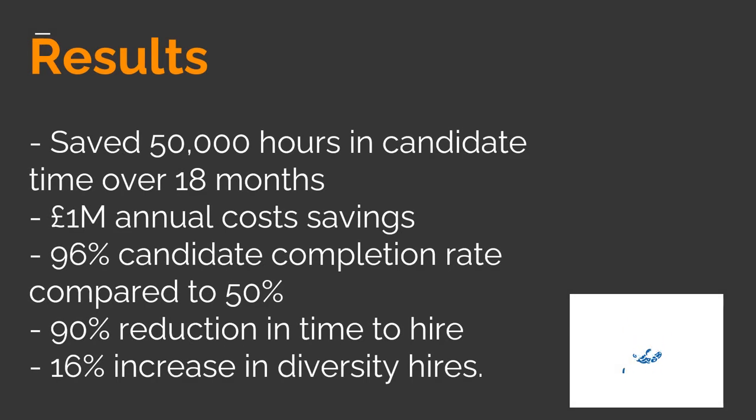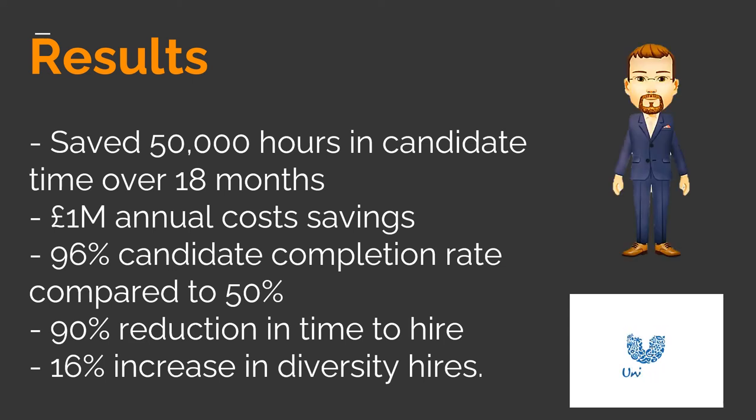That's great Harry. Can you summarize the results and let us know how Unilever benefited from this artificial intelligence process? When used by Unilever, Pymetrics and HireVue narrowed their applicants from 250,000 to 3,500 people, all of whom were invited to assessment centers where they met real-life recruiters to make the final choice of 800 people. HireVue also claims that Unilever saved 50,000 hours in candidate time over 18 months, accomplished 1 million pounds in annual cost savings, achieved a 96% candidate completion rate compared to 50% previously, with a 90% reduction in time to hire and a 16% increase in diversity hires.